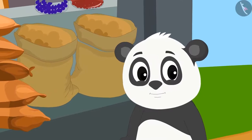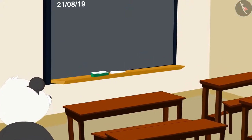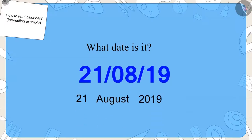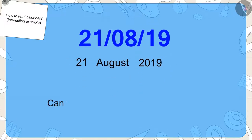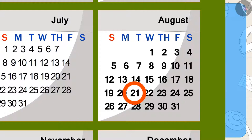Golu became very excited after learning how to write this date. When Golu reached school, he saw that the date was also written on his classroom's blackboard. Children, can you tell me what date it is? Exactly. This date is 21st August, 2019. Now, can you find this date on the calendar? Well done, children. You have found the right answer.